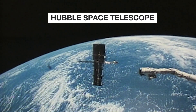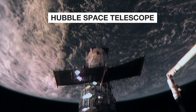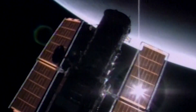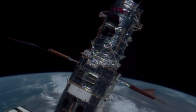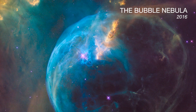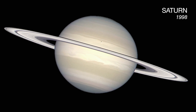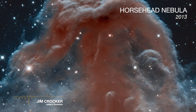This is the Hubble Space Telescope. It is a piece of engineering and astronomical majesty that has captured some of the most astounding images of the cosmos. There's only one word to describe these images, and that's just absolutely incredible.